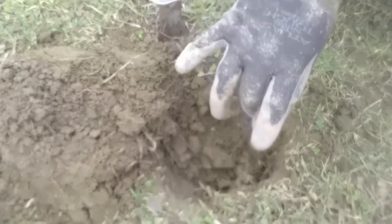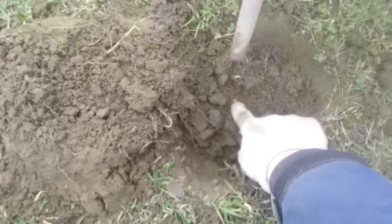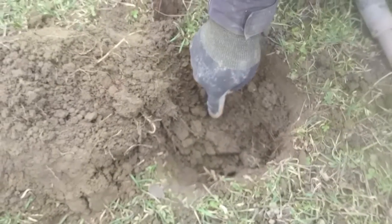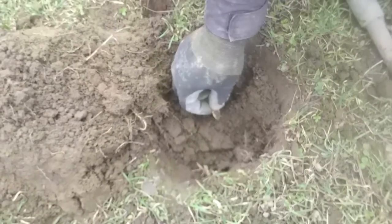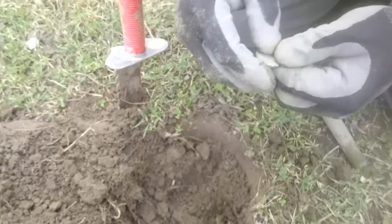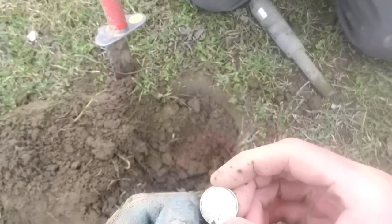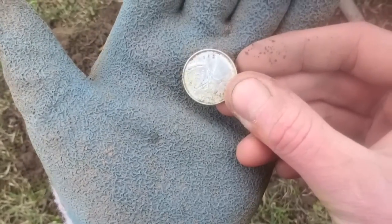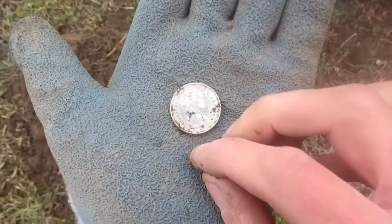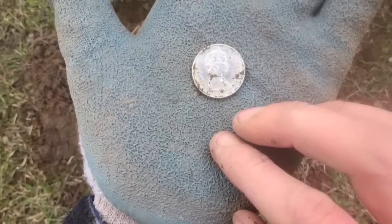Hey guys, back here with the J-Dog. He called me over — three to four inches, it looks silvery but we have not removed it. That's a quarter. What year? It is 68. Let's take a look. This is the year where they're half nickel and half silver — and this one, there is no doubt. It's gleaming baby, it's gleaming. Nice find buddy. We'll see you guys in the next one.